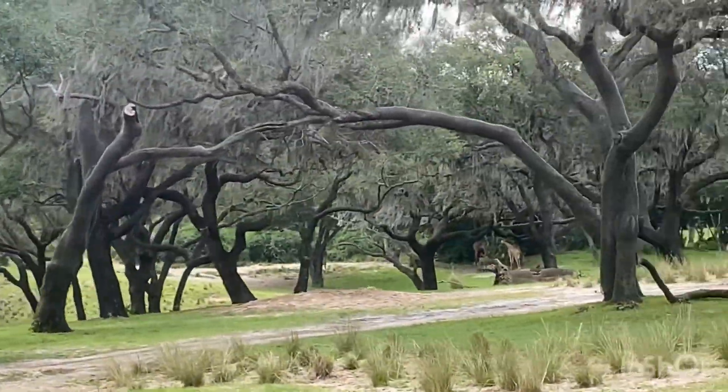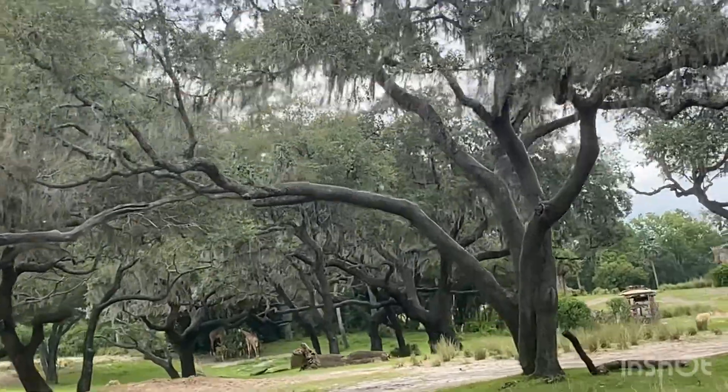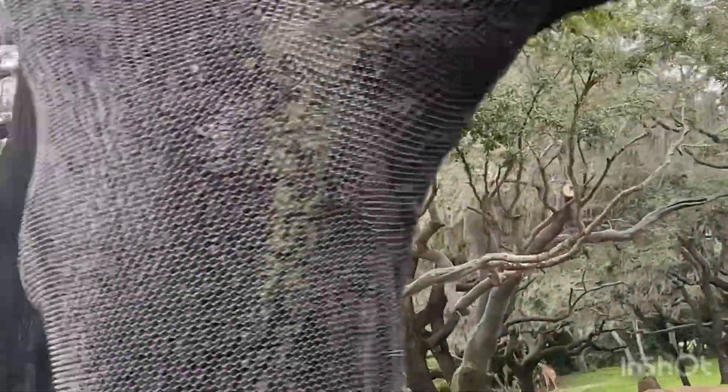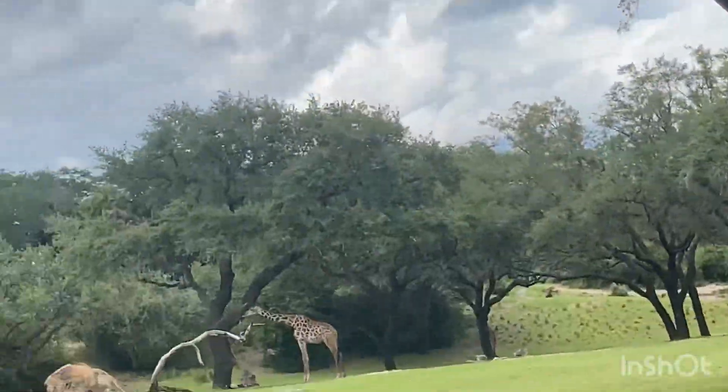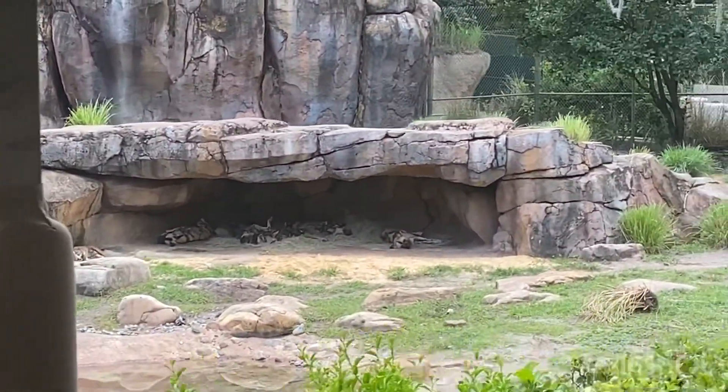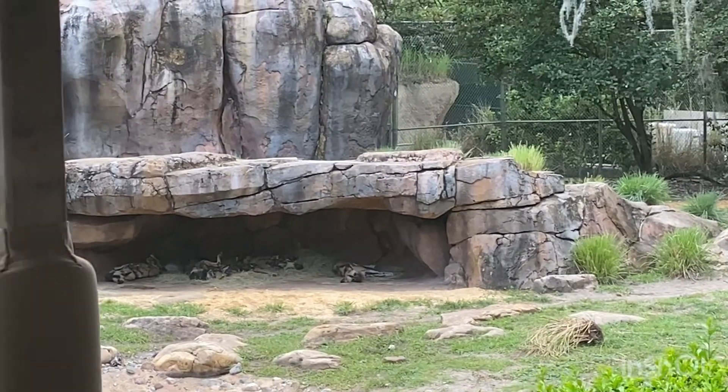Over on the left side of the truck there you may see the African painted dog. Looks like they are under that shelter there in the middle. African painted dogs are in the top 10 fastest land mammals — they can run up to speeds of about 55 miles per hour. They will also hunt in groups, which makes them one of the most successful hunters.